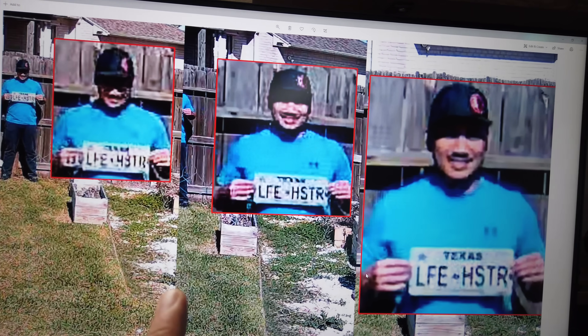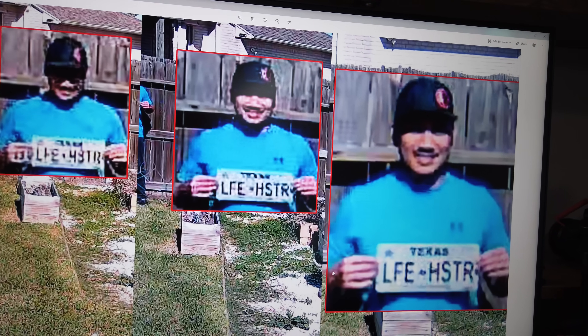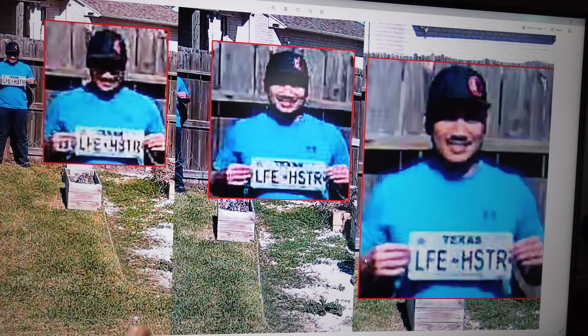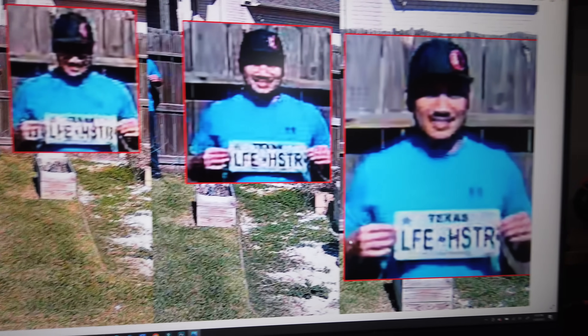These are the zoom-in snapshots from 50 feet from three different cameras with three different fields of view. We will answer in this video if a wider field of view camera will have better video clarity. Let's find out.